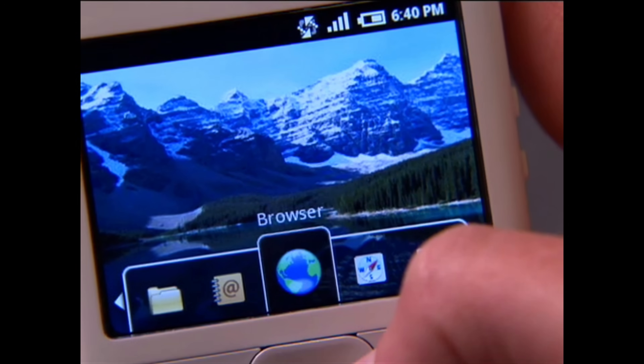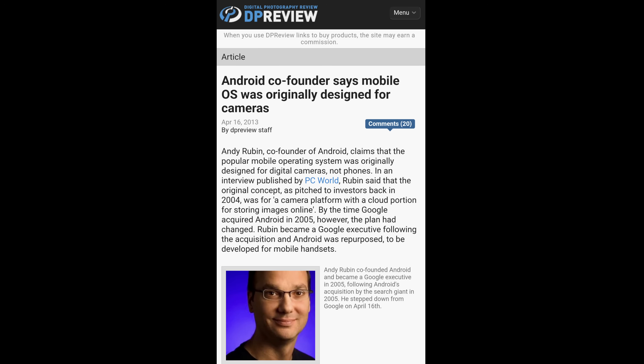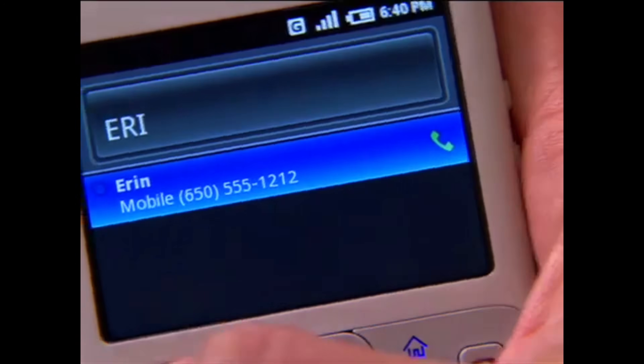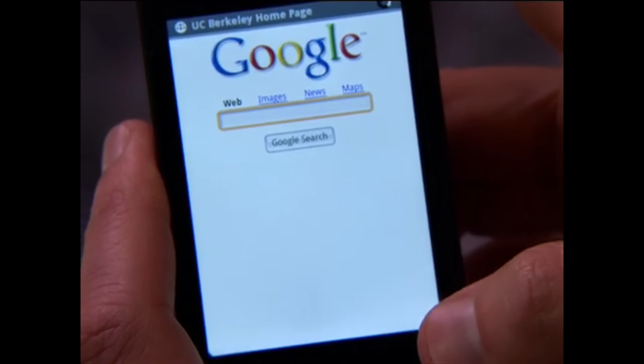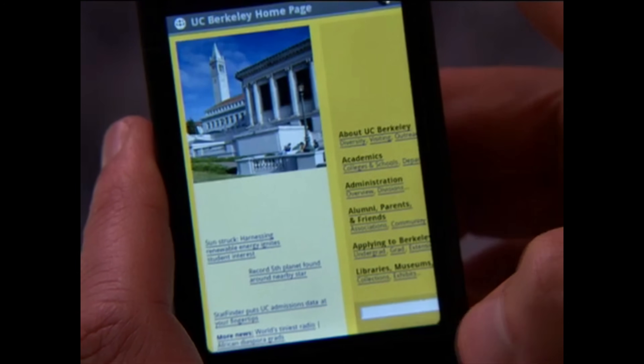That probably stems from the fact that Android was originally designed to be an operating system for cameras. But with the release of the first iPhone, that all changed. Android did a 180 and in less than a year it became an operating system for smartphones. That meant the first versions of Android were not, let's say, the most complete.